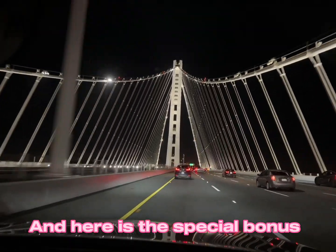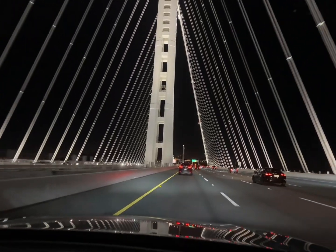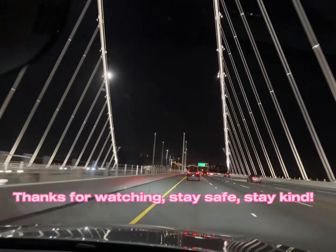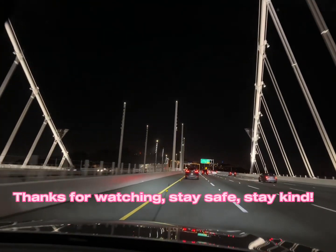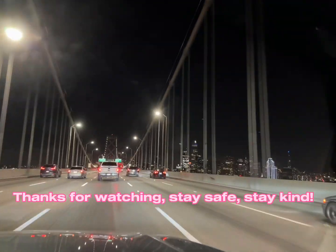Although Bay Bridge isn't as popular as Golden Gate Bridge, I reckon the night view is pretty underrated. Thanks for watching this video — I will see you next time, bye bye!